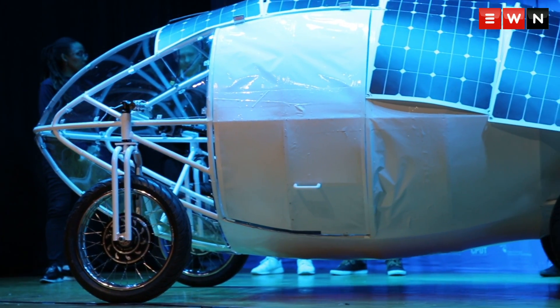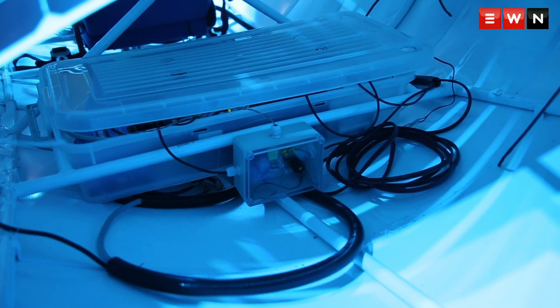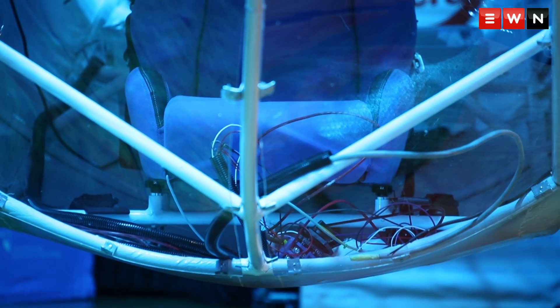Imagine a car driving over 2,000 km in 8 days powered only by the blazing South African sun. The Cape Peninsula University of Technology did just that when they designed the Solar Flyer.